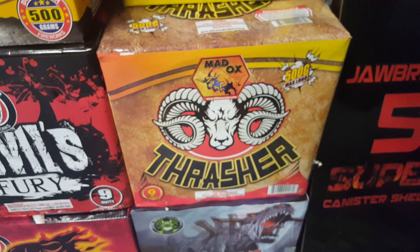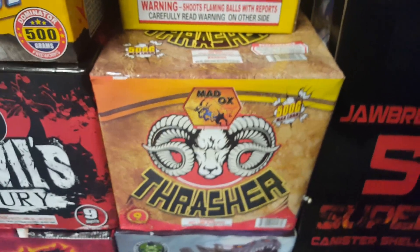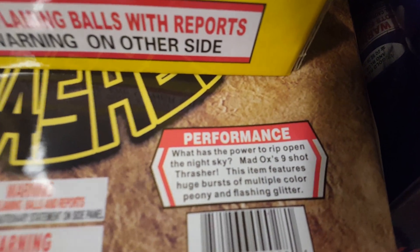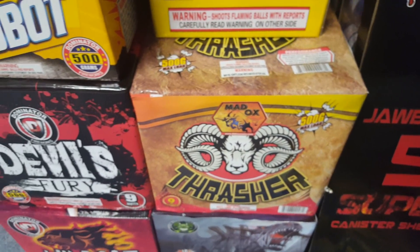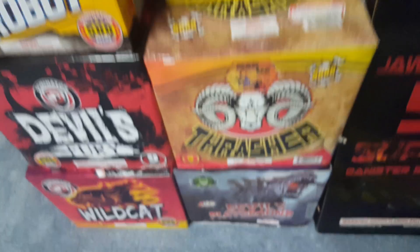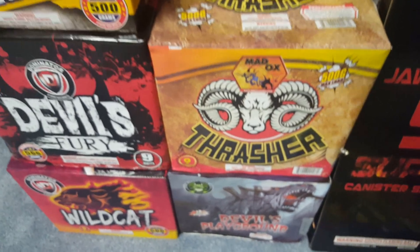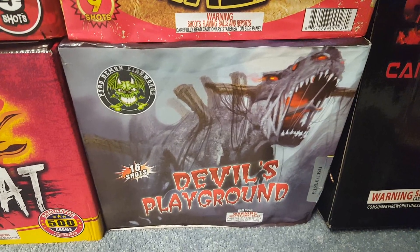This cake here I got for free from Chuck — he just threw it in. It's called Thrasher by Maddox, a nine-shot cake. The performance description reads: what has the power to rip open the night sky — Maddox's nine-shot Thrasher — this item features huge bursts of multiple color peony and flashing glitter. I didn't even know he gave me this cake until I got home. Shout out to Chuck and Pyro Dudes for doing that — it's the second time they've given me free items.